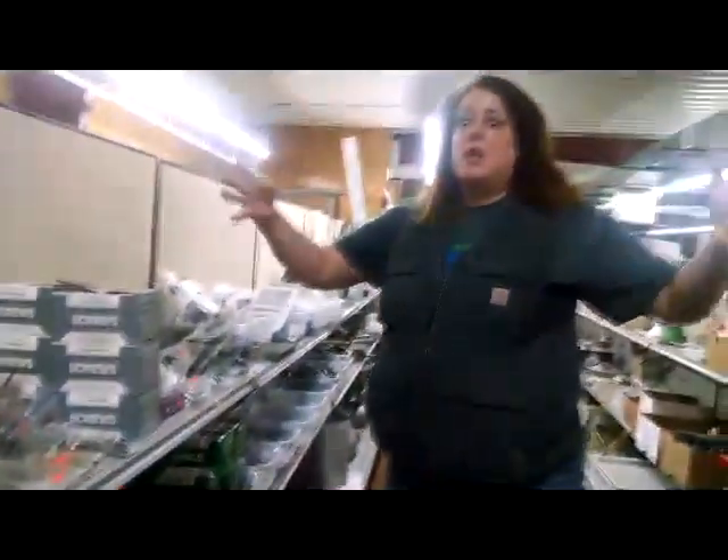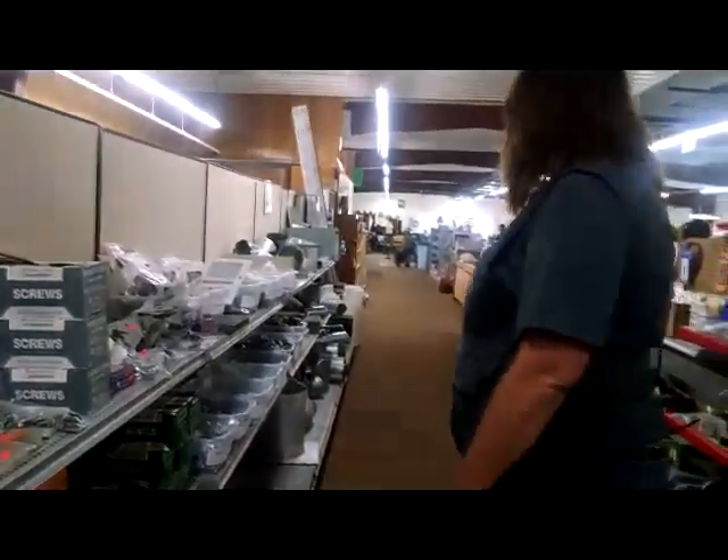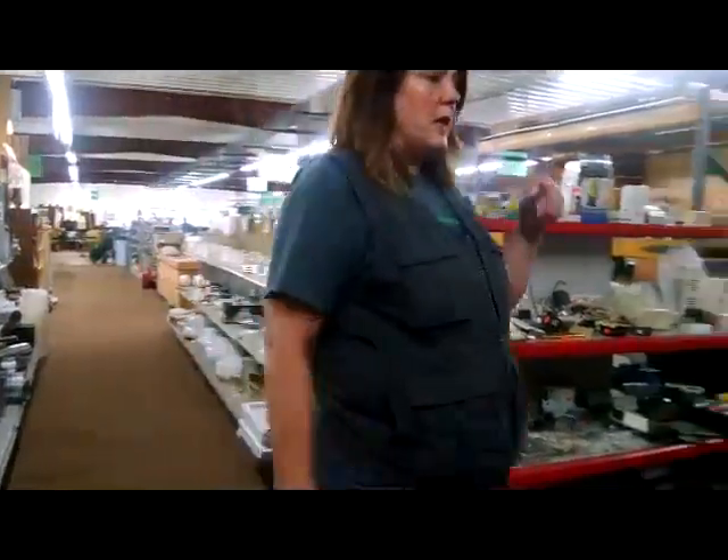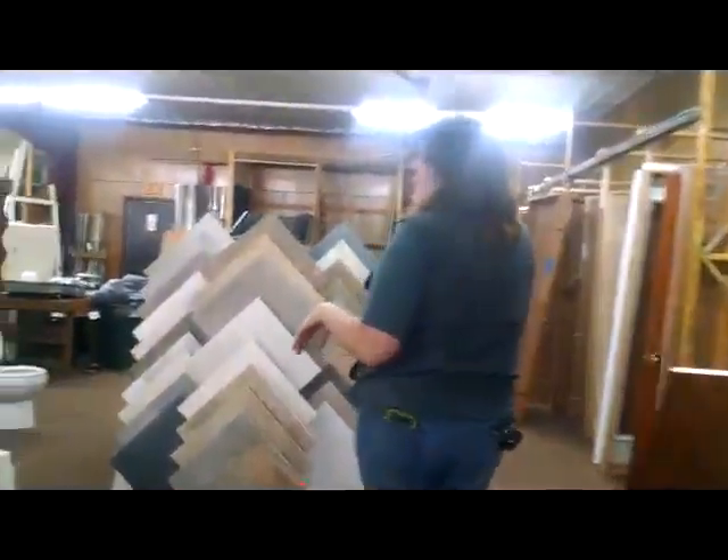A ton of screws and nails — a huge box outside. Miscellaneous stuff, we have lighting. If we walk over here, of course we have toilets. This is the Restore — we always have toilets.